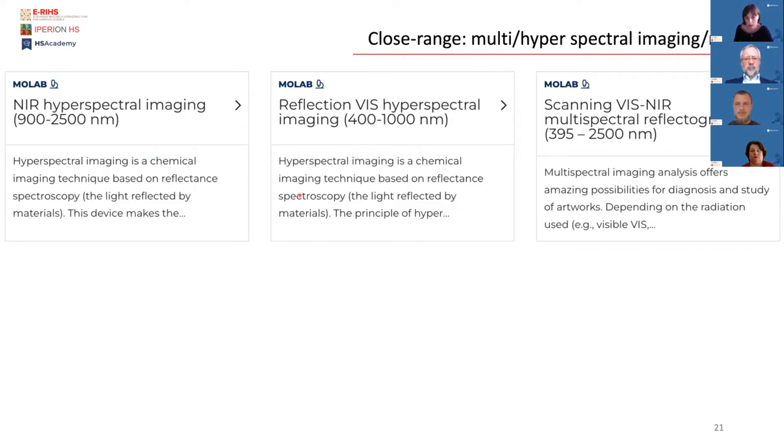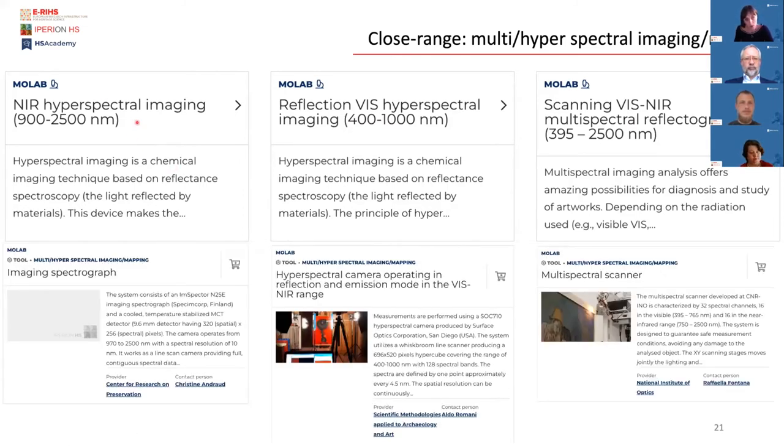These instruments can be accessed through the IPRNHS infrastructure. We also have a scanning VNIR multispectral device covering the above-mentioned spectral range. When you click on our website on those tools, you can read all the technical specifics of each device. It's also important to get in touch with the person in charge to discuss whether the device is suitable for your research program before submitting a proposal. You can also refer to the user help desk.